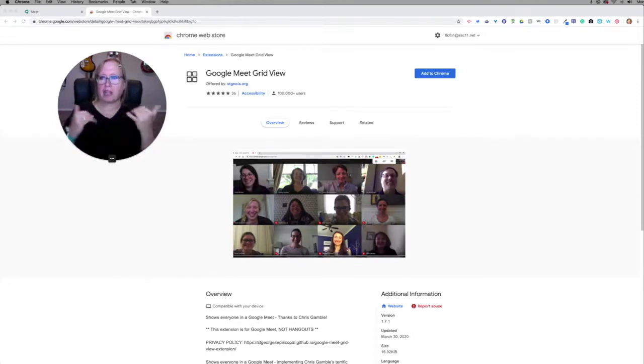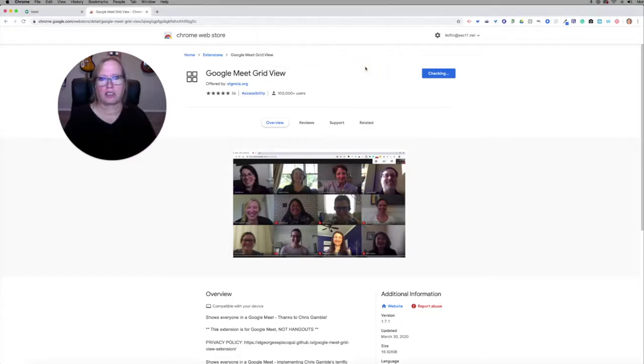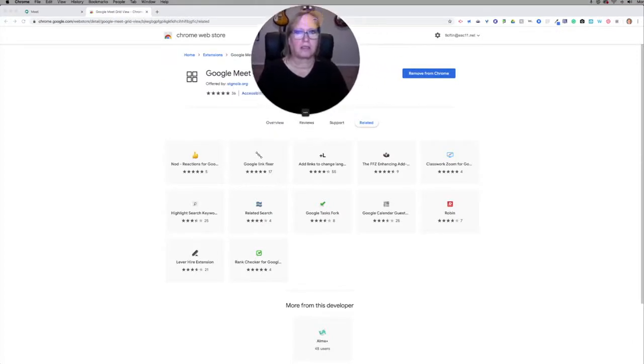So now I'm here on this page looking around and I'm in Google Chrome right now. I can click the button that says Add to Chrome and I need to add the extension. So I've added it and now I notice I see a very small icon up here in the corner. That's it. So now I'm going to go into a Google Meet and see what happens.